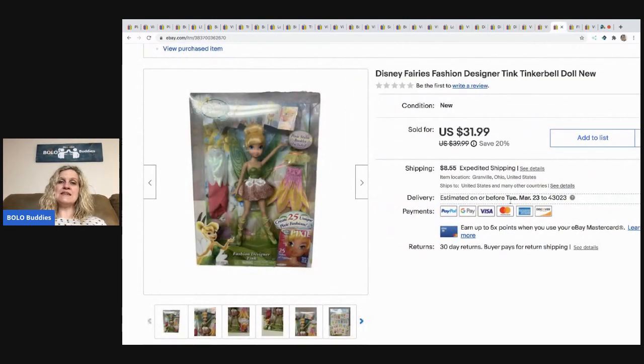The next item is this Disney Fairies Tinkerbell doll. I got her at a garage sale for $2 and sold her for $31.99, buyer paid shipping. Anytime I can get boxed Barbies, boxed Tinkerbells, Disney characters — anything new in the box that I can get cheap — I will pick it up.